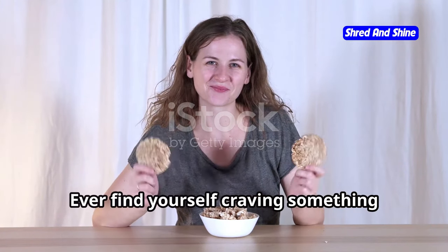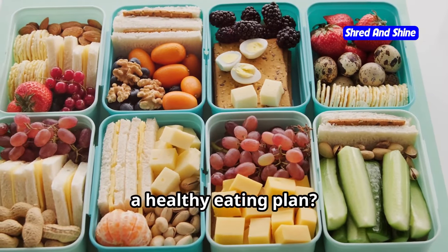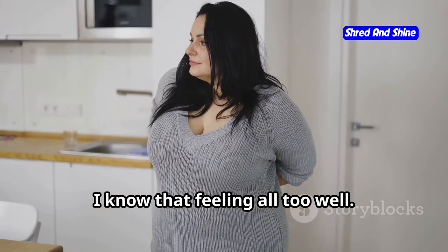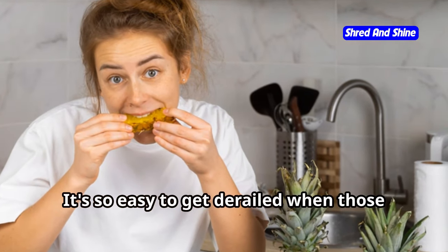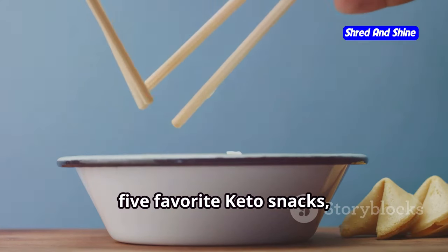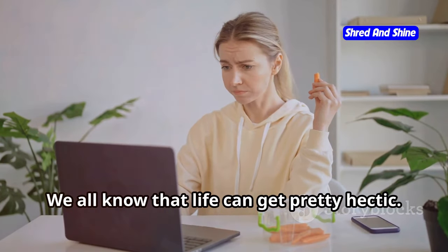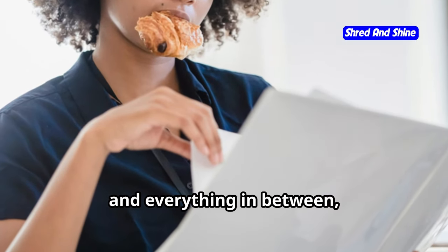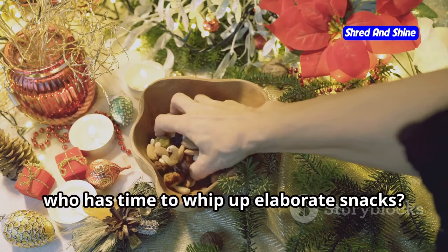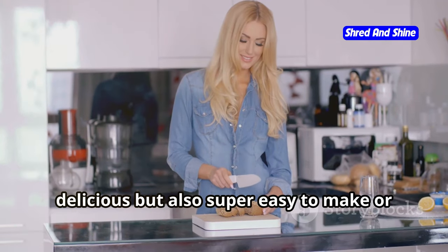Hey y'all, ever find yourself craving something crunchy and satisfying in the afternoon, especially when you're trying to stick to a healthy eating plan? I know that feeling all too well — it's so easy to get derailed when those cravings hit. That's why I'm excited to share my top 5 favorite keto snacks, perfect for us busy women on the go. We all know that life can get pretty hectic between juggling work, family, and everything in between — who has time to whip up elaborate snacks?